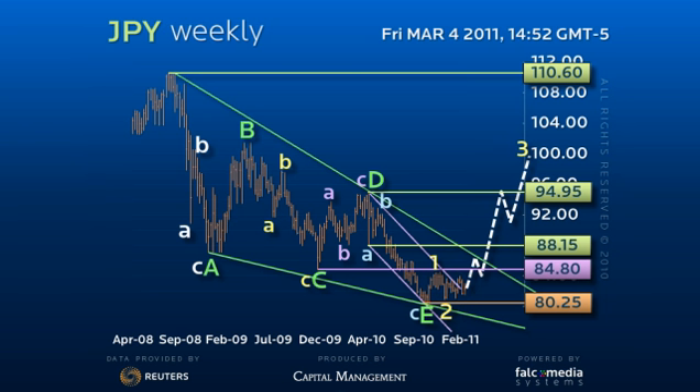Below 80.95 would warn, and a loss of 80.25 projects the final downside spike to about 78.15 before the impending upside reversal.